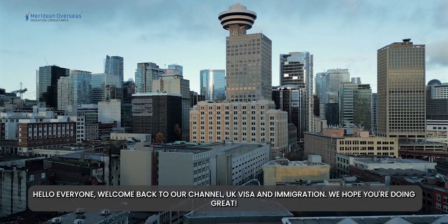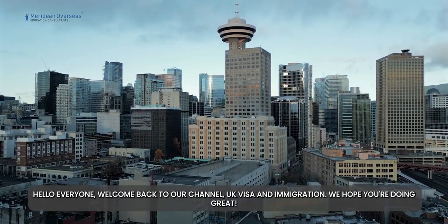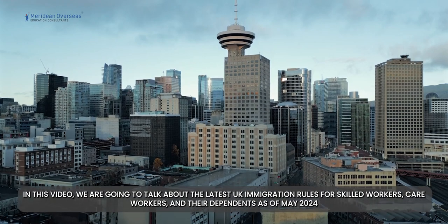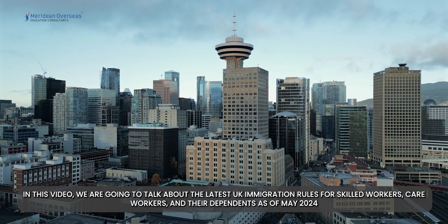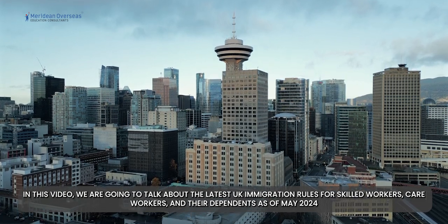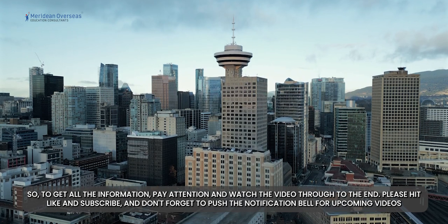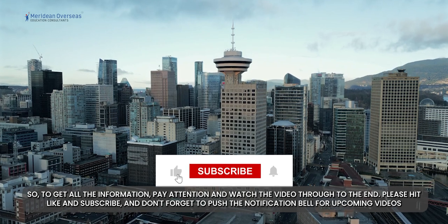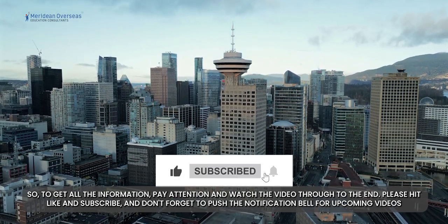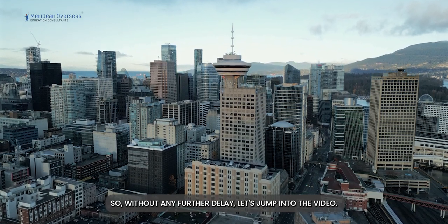Hello everyone, welcome back to our channel UK Visa and Immigration. We hope you're doing great. In this video we are going to talk about the latest UK immigration rules for skilled workers, care workers and their dependents as of May 2024. To get all the information, pay attention and watch the video through to the end. Please hit like and subscribe and don't forget to push the notification bell for upcoming videos.